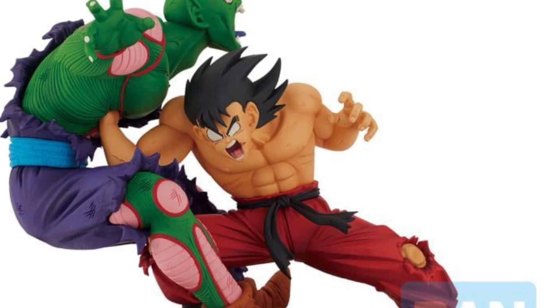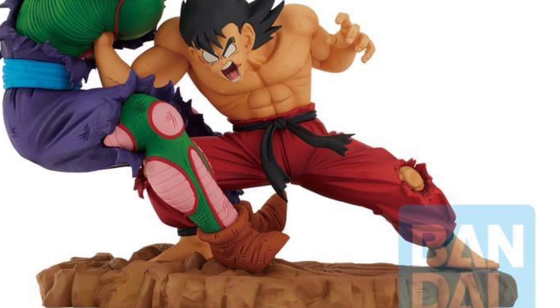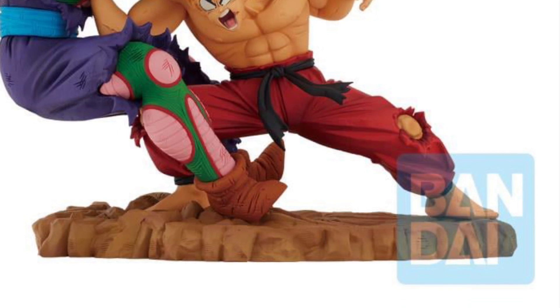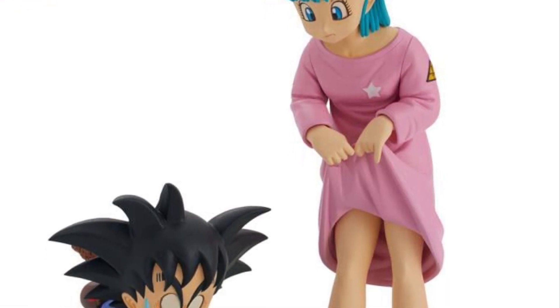I do have a Monkey D. Luffy from One Piece in gear number 4, and I'm telling you, I'm actually very pleased with the sculpting, the colors on it, and for what you're paying for, you're getting nicely sculpted, vibrant colors figures — basically statue figures, dioramas, whatever you want to call them, PVC figures.